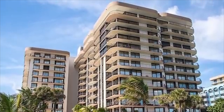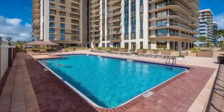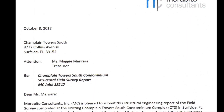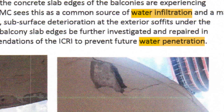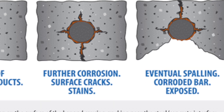Let's rewind a little bit. Champlain Towers was a 12-story condo building with generous oceanfront views. It looked perfect on the outside, but underneath it was hiding some pretty serious structural problems. In 2018, an engineering report revealed that the concrete slab underneath the pool deck was crumbling. Water had been seeping in for years, corroding the steel reinforcement — also known as rebar — inside the concrete. And when steel corrodes, it expands, cracking the concrete even more.